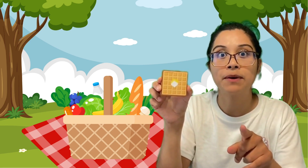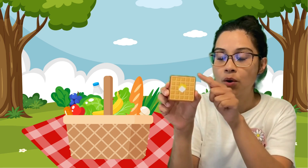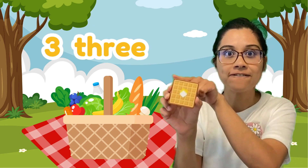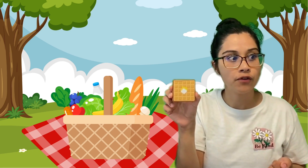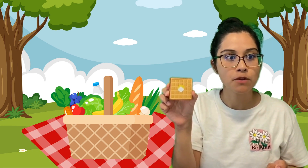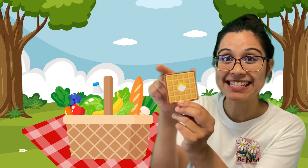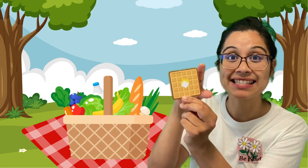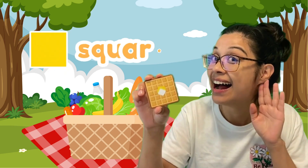We also learned about the vertices — where these sides meet. Let's count. One, two, three, four! Four sides, four vertices. There's something else very special — these sides are exactly the same length, they're the same size. Now I know this is a square!